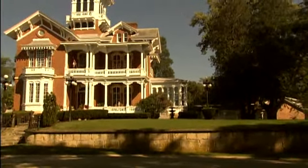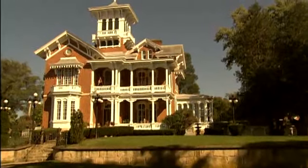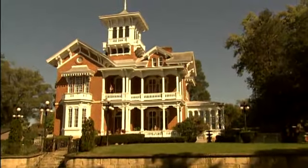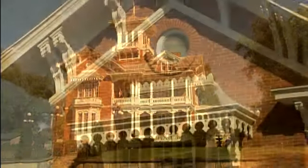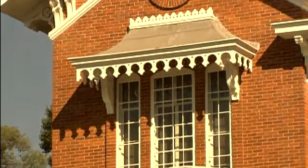The Belvedere was commissioned by J. Russell Jones. It took three years to build. This is an Italian version of the Victorian era. It was finished and he took possession in 1857.